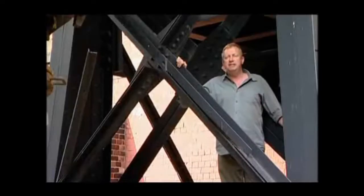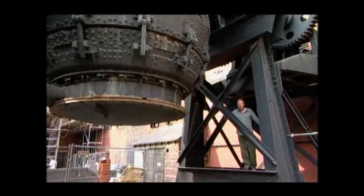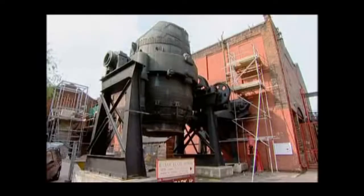This giant machine is a Bessemer converter. It can convert 25 tonnes of molten iron to steel in 20 minutes. In 1855, Bessemer experimented with a vertical converter, but in 1860 he patented this — the fast-acting tilting converter.